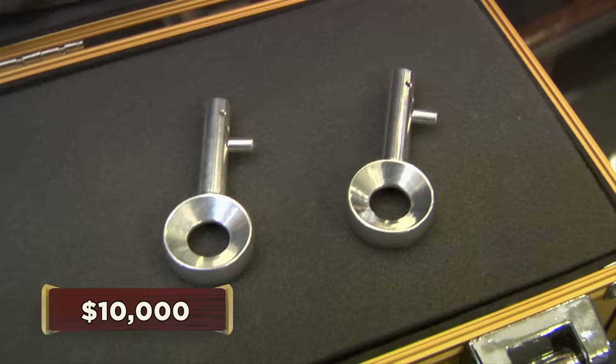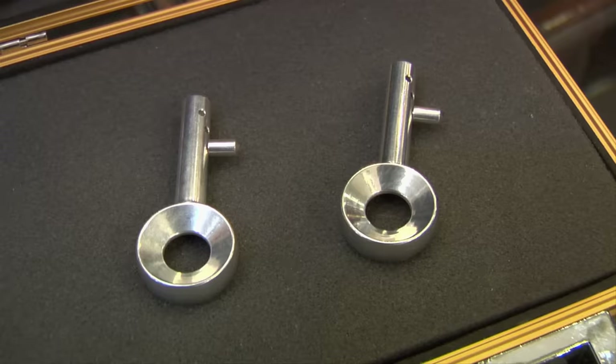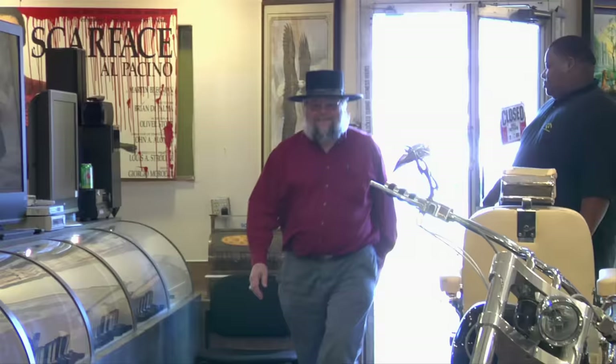How much did you want for them? I was thinking somewhere along the lines of $10,000. My concern is how simple they look. I mean, I could make these in my garage out of aluminum. So I called in my buddy Mark to authenticate it.